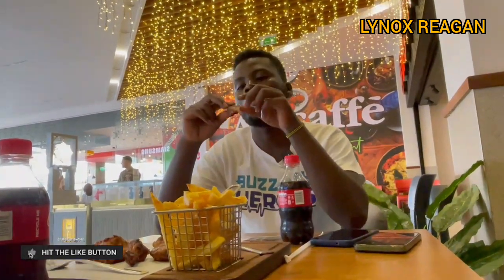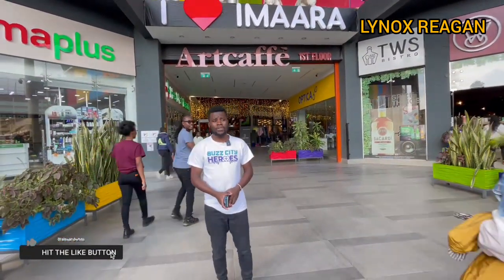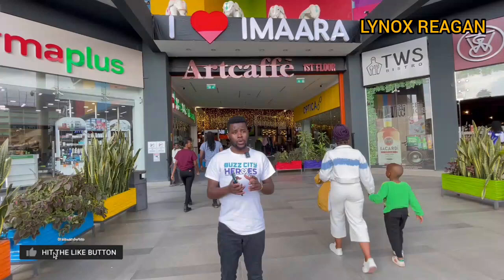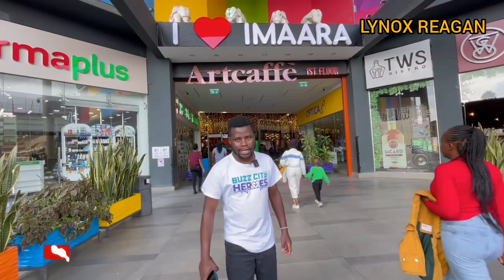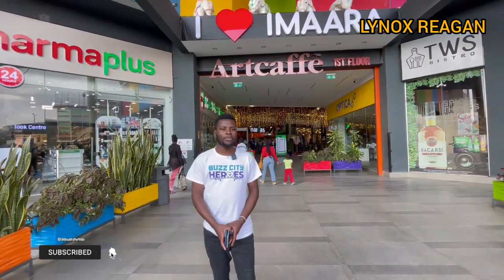Thank you for watching. Make sure you subscribe and drop a comment — it is at the Maramol. This was a series of the Maramol, guys. You can tell me in the comment section which mall we should visit and where we should show you. Make sure you subscribe to this channel. In case you're watching on TikTok, make sure you follow me. In case you're watching on Instagram, make sure you follow us. I am your YouTuber, Lennox Trigger.